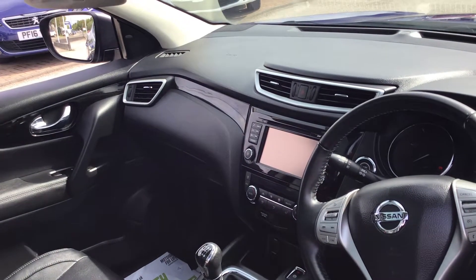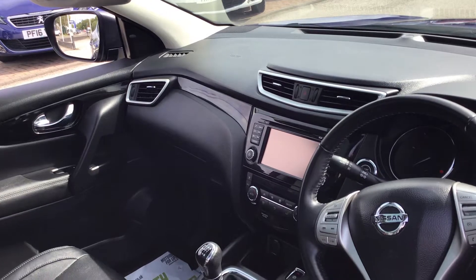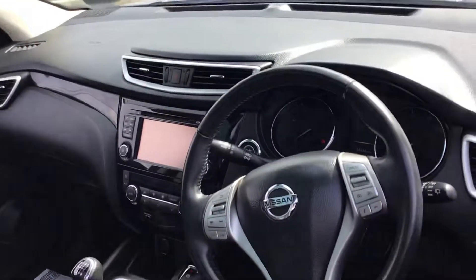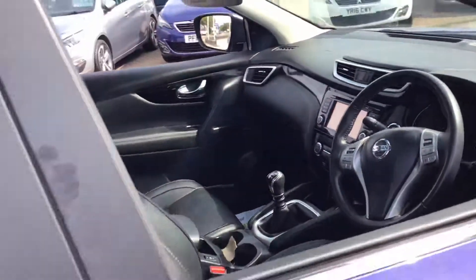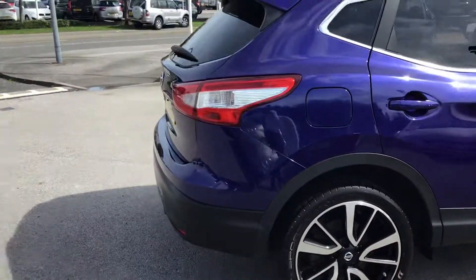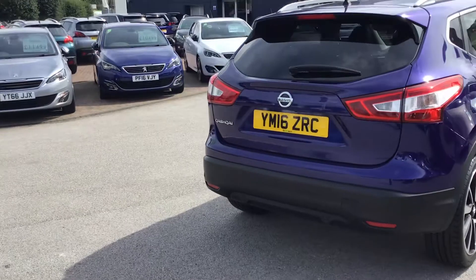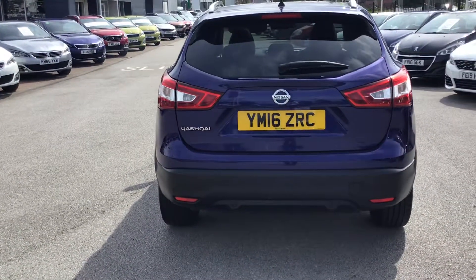It's got a digital radio with Bluetooth, sat nav, dual aircon, heated seats, and electric positioning on the seats. It's done around 55,000 miles. It's also got alloy wheels, front and rear parking sensors, and a reversing camera.